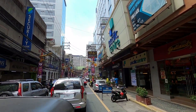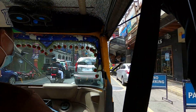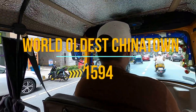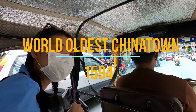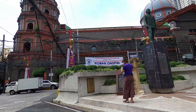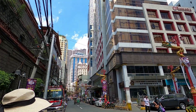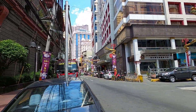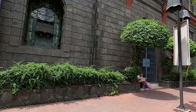Manila's Binondo neighborhood is the oldest Chinatown in the world, established in 1594, and is one of the Philippines' biggest commercial centers. This is Chinatown — the oldest Chinatown in the world.